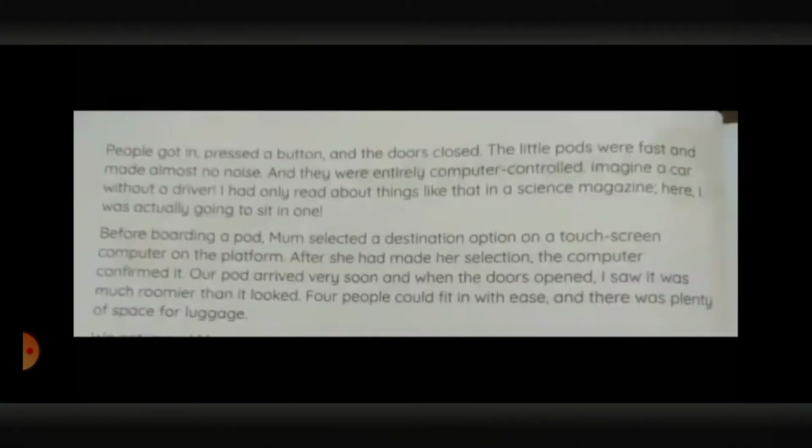People got in, pressed a button, and the doors closed. The little pods were fast and made almost no noise, and they were entirely computer-controlled. Imagine a car without a driver. I had only read about things like that in a science magazine. Here I was actually going to sit in one. Before boarding a pod, mom selected a destination option on a touchscreen computer on the platform. After she had made her selection, the computer confirmed it. Our pod arrived very soon, and when the doors opened, I saw it was much roomier than it looked. Four people could fit in with ease, and there was plenty of space for luggage.